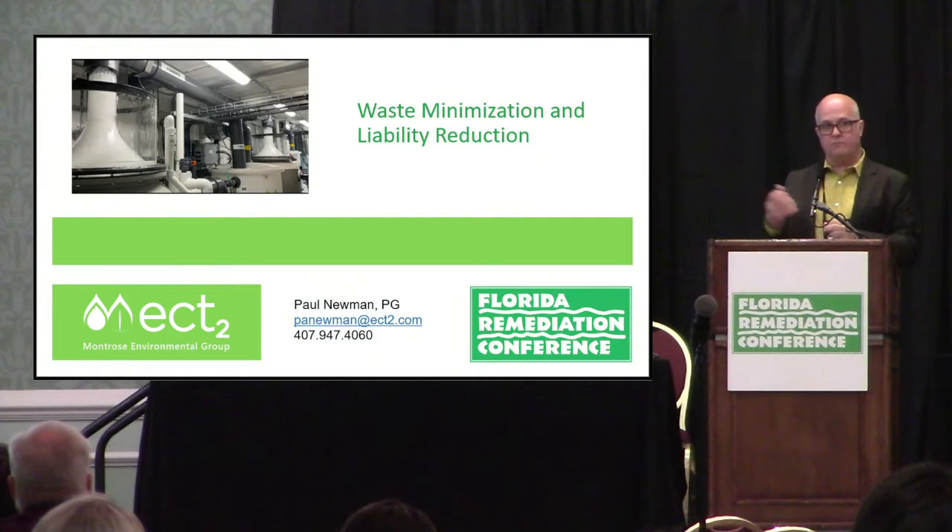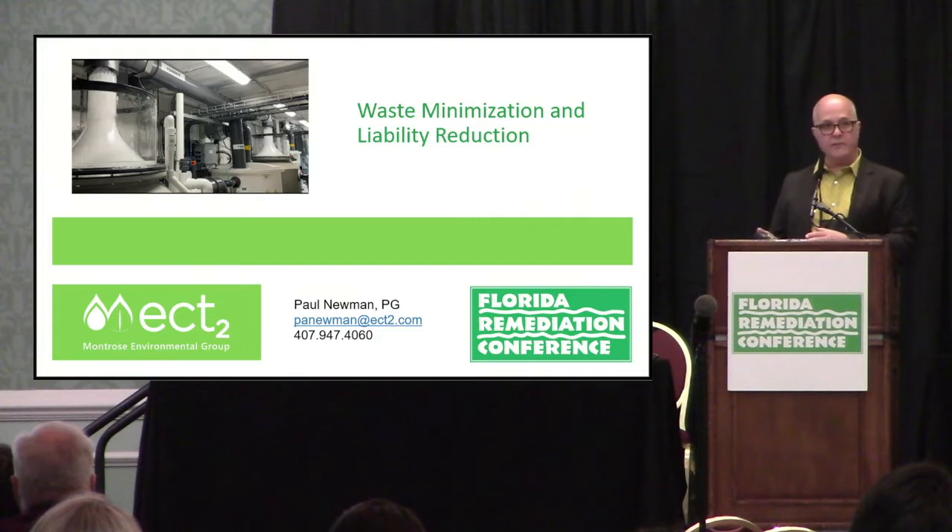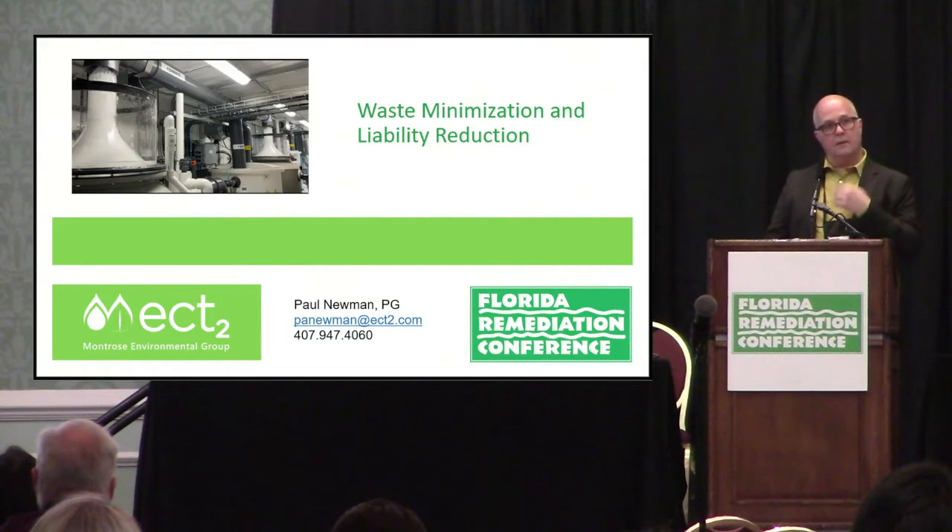Ex-situ technologies are what I'm going to be focusing on today. What it really boils down to is waste minimization and liability reduction. You need to separate the PFAS from the waste stream, then concentrate the amount to reduce the volume of waste. Only then can you deploy a destruction technology. It's about waste minimization, separation, concentration, destruction.